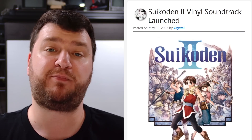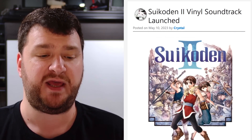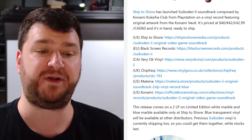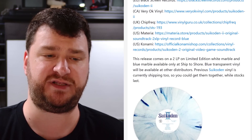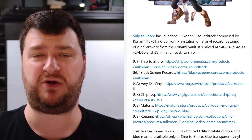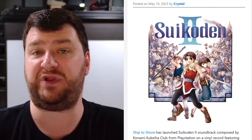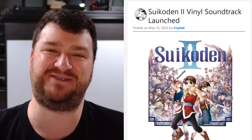Enough rambling, let's jump in and see what's been going on this week. First up, pre-orders are open for a vinyl version of the Suikoden II soundtrack. It looks like a bunch of different stores have it for sale for around $40, and some stores have a different special edition than others. Check all the links, see what's in stock, see what version you like, or pick the store that's closest to you.